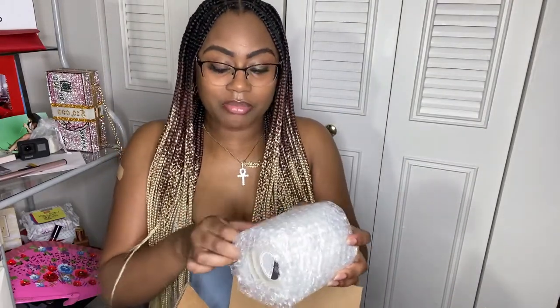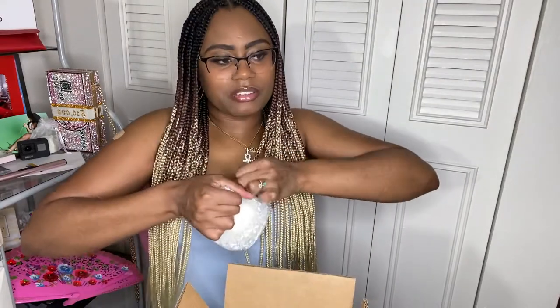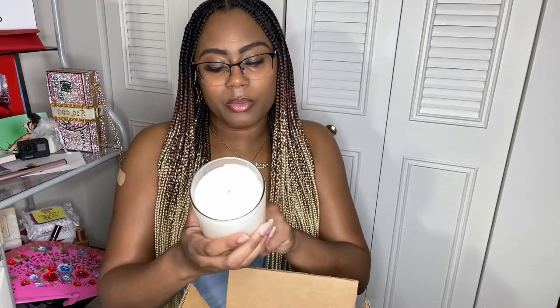These are wrapped really really nicely. They have little boxes with a fragile sign on them and they're wrapped in bubble wrap. It says genuine diamond in every candle, burn time is 70 hours, premium all-natural soy wax, and the scent is Wonder Melon.